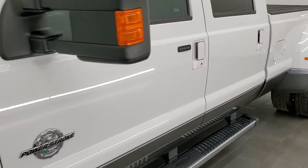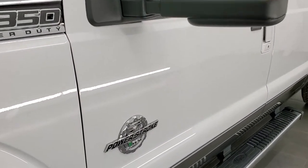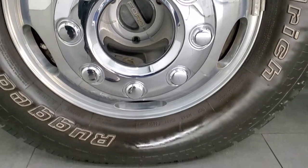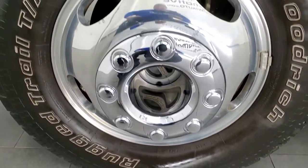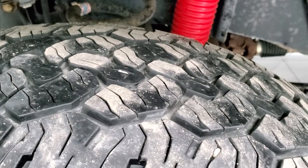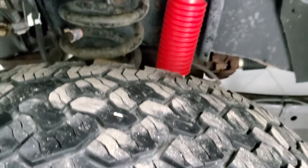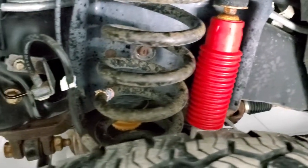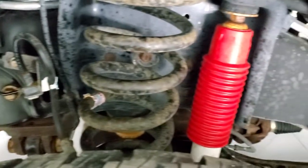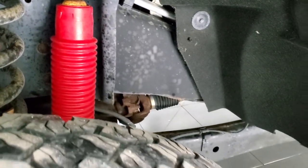Click that and then click the bell notifications and you'll get updates every time we do a video here at Summit Auto. This one comes with the polished aluminum 17-inch rims and it has BF Goodrich Rugged Trail TA tires. These are LT245/75R17s and they have right around 50 to 60% of the tread left on them. This one has the Rancho shocks, part of that FX4 off-road suspension package, and the frame and underbody is very clean on this truck.